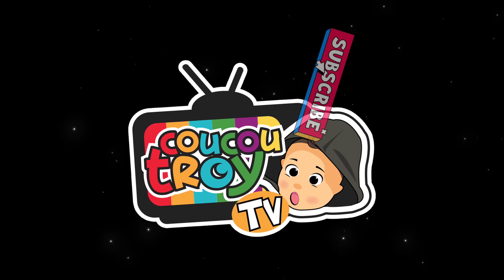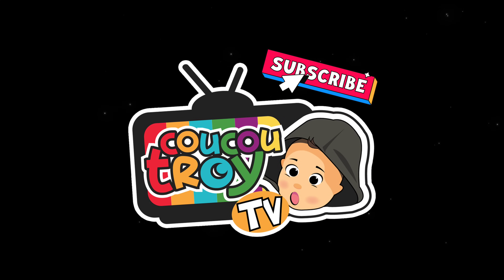Kukuchoy TV. Subscribe. See you soon. Goodbye.